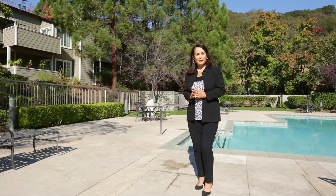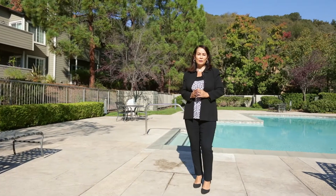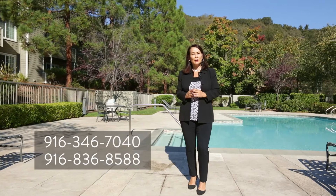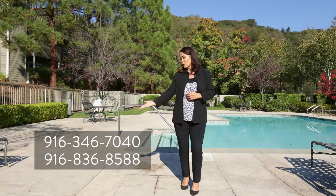Thank you for taking the tour and we look forward to seeing you at our next virtual open house. If you have any questions regarding this house or the real estate market, please feel free to give us a call at any of these numbers listed below. We look forward to seeing you soon.